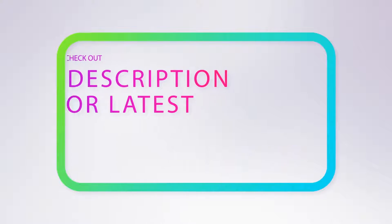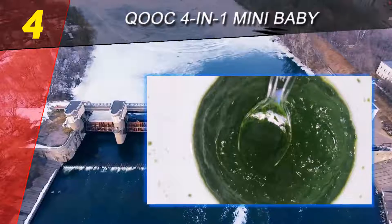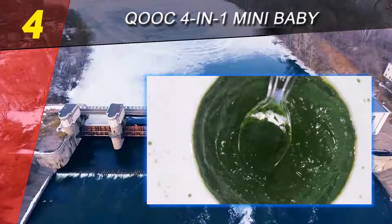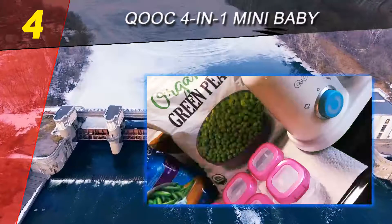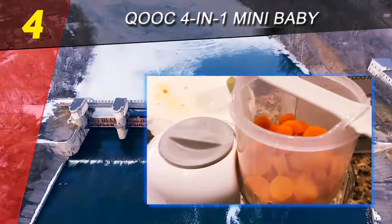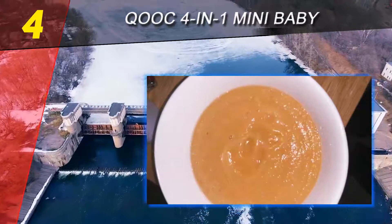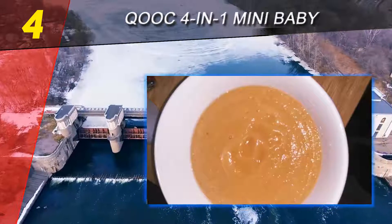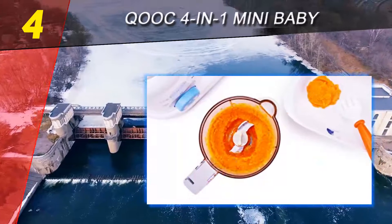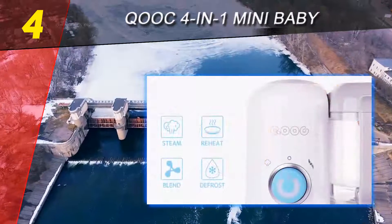Coming in at number 4 on our list: the Cook 4-in-1 Mini Baby food maker. This is brand new to the US market and is making some waves. It has a small footprint and small capacity, making it perfect for smaller kitchens, smaller batches of food, and less clutter on the countertop. It is technically a 4-in-1 baby food maker, meaning it does the usual steaming and blending.